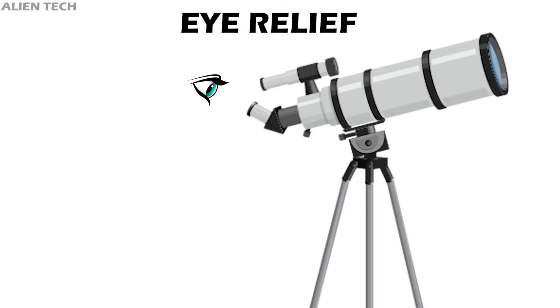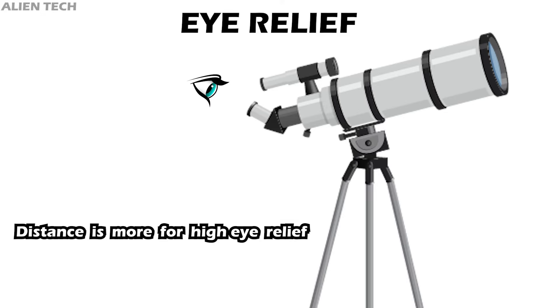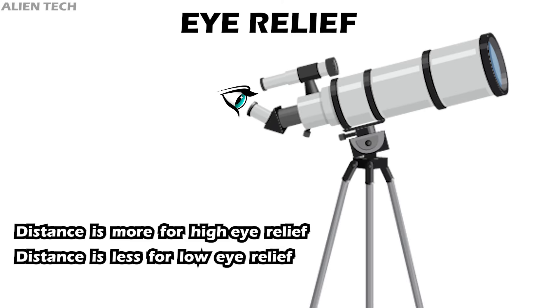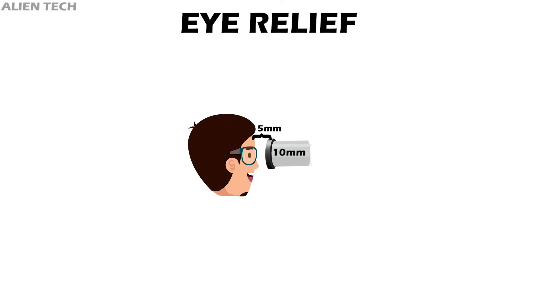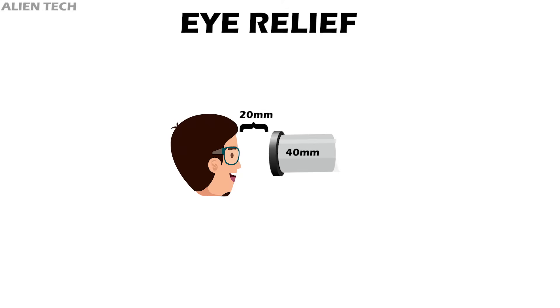Eye relief is the distance between the eyepiece and your eyes. Higher focal length eyepieces have higher eye relief, and lower focal length eyepieces usually have lower eye relief. For example, a 10mm lens with 5mm eye relief is very difficult for someone with glasses to use clearly. A 40mm eyepiece with 20mm eye relief is much easier to use. If you wear glasses, eye relief is an important factor. Some modern low focal length eyepieces offer higher eye relief regardless of focal length, but they are a bit expensive.